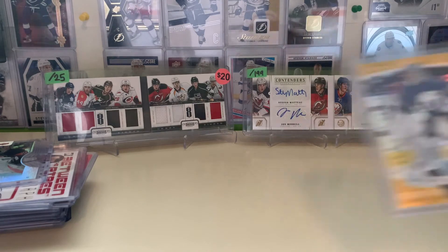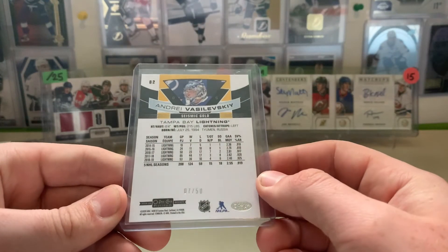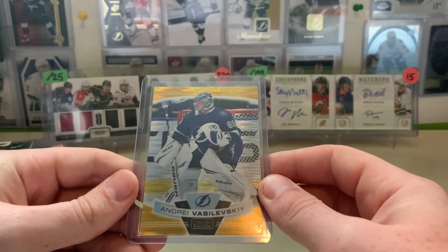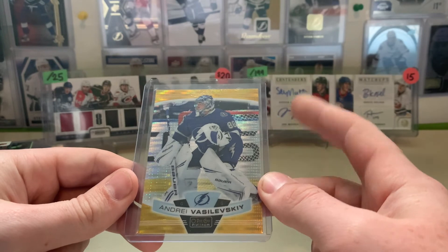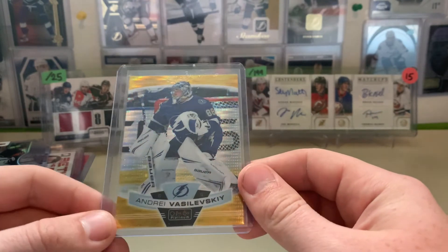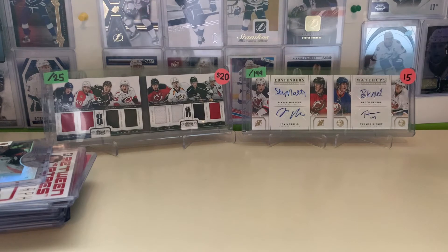I paid $7 shipped for this nice Andrei Vasilevsky Seismic Gold from 19-20 OPC Platinum. I believe I have the Purple Violet Pixels and I think I have another one of this. So a couple cards in the rainbow — I'm not actively searching for it, but if it's up for a decent price I will purchase it. Just going into my OPC Platinum collection for the Lightning.